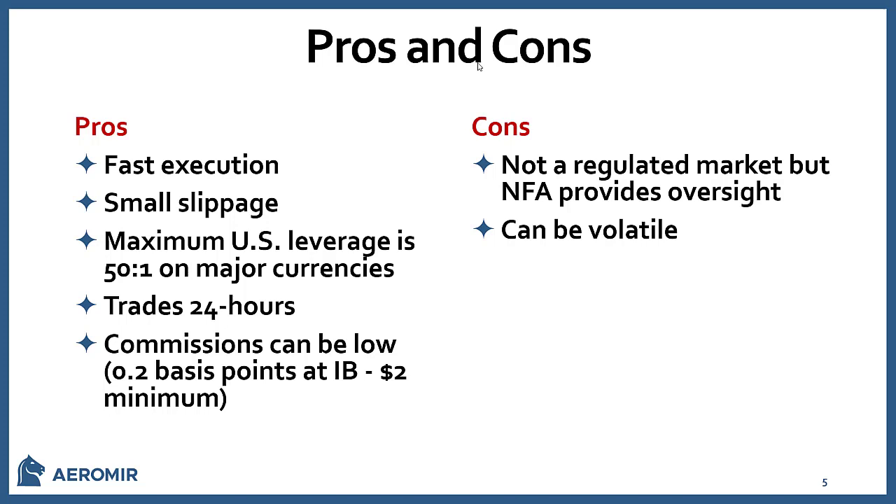Cons: it's not a regulated market, but in the U.S. the NFA provides oversight, and I have a list of regulated Forex brokers. It can be a bit volatile — it's subject to central bank announcements like the ECB, for instance. And central banks like Switzerland, when they unpegged their currency, it made a massive move in a very short time. That's very rare, but it can be volatile.